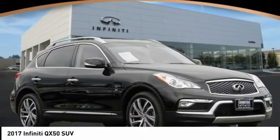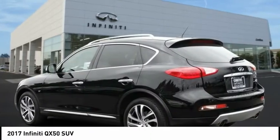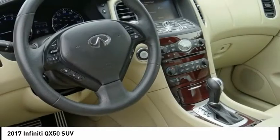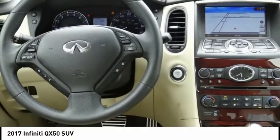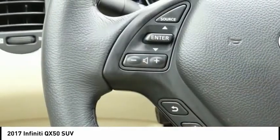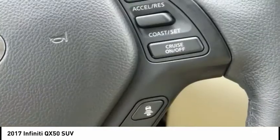Looking for the right vehicle? Check out the 2017 Infiniti QX50. The Infiniti QX50 is the perfect blend of luxury and power. You will be impressed with the QX50's agile, sports sedan-like handling.